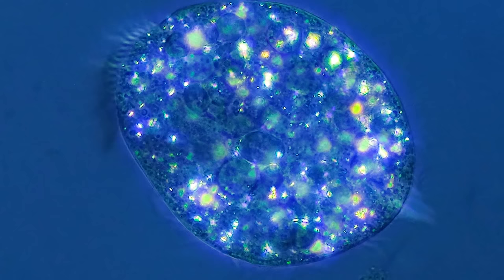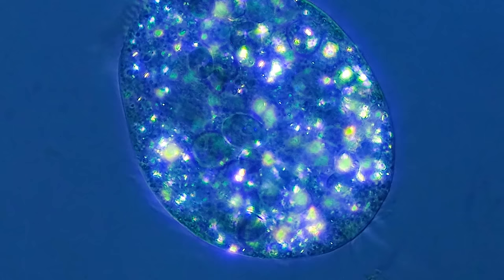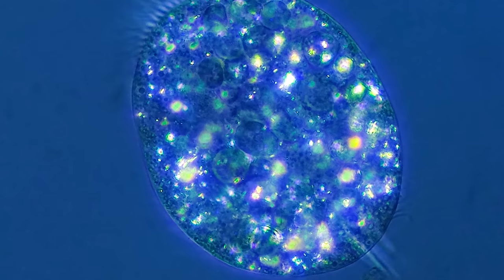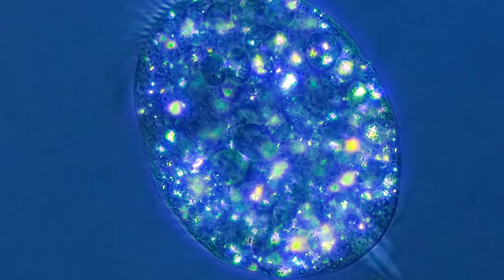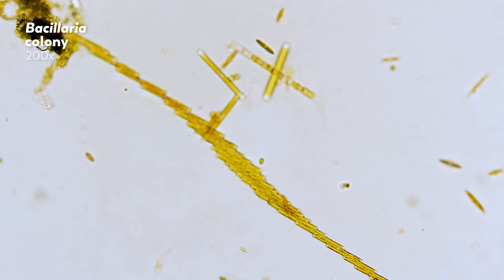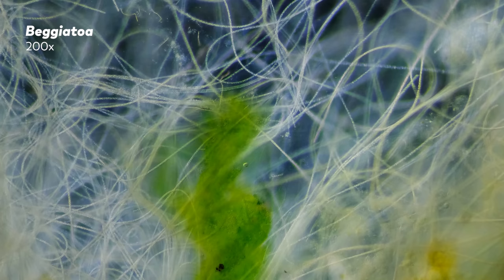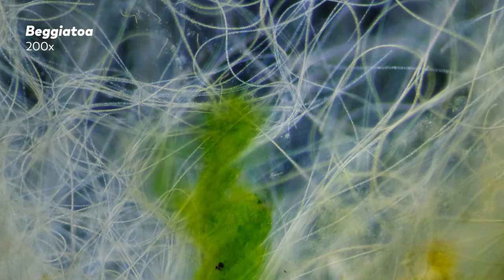Now of course there are many other microscopy techniques that use light in many different ways. But we think it's incredible that with just these four, the world of the microcosmos looks almost like different universes wrapped up into one invisible world around us. The journey, it seems, is not just about what you see, but also how you see it. And ultimately, none of these views are what the microcosmos actually looks like — either that, or all of them are.